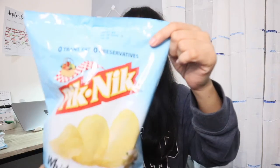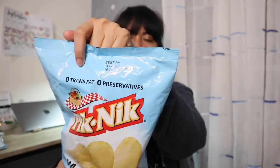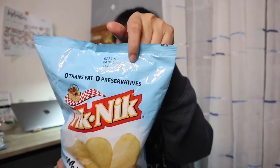So the next snack is this Picnic. So this Picnic is usually in a can, but this one is in a chip bag. So it contains thin cut potato chips and it's 170 grams. So the flavor I chose is the white cheddar. So it says here it has zero trans fat and zero preservatives.